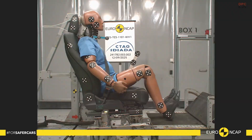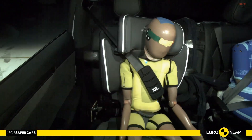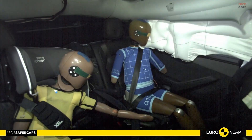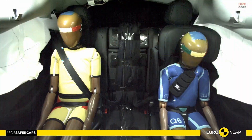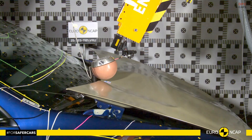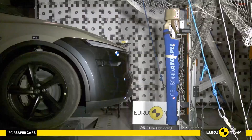Things stayed impressive in the lateral evaluations as well. The side mobile barrier test earned the Model Y maximum points, and even in the more aggressive side pole impact, only the chest area dipped to a marginal score. Far side impacts also showed that Tesla's center airbag and excursion control measures did exactly what they were designed to do.